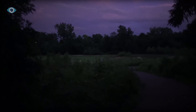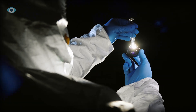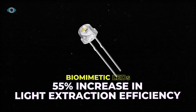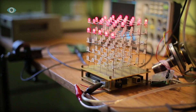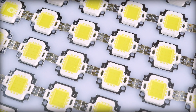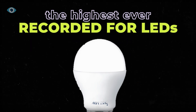Inspired by the firefly's natural efficiency, scientists have begun to mimic its design in LED technology. By replicating the firefly's cuticle, researchers have developed new LED surfaces with smaller, asymmetrical patterns. These biomimetic LEDs have shown a 55% increase in light extraction efficiency compared to standard LEDs in lab tests. When these firefly-inspired structures were applied to the sapphire substrates used in LEDs — a crucial material layer beneath the semiconductor — light extraction efficiency soared to 90%, the highest ever recorded for LEDs.